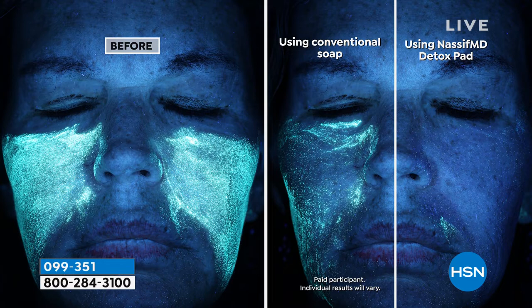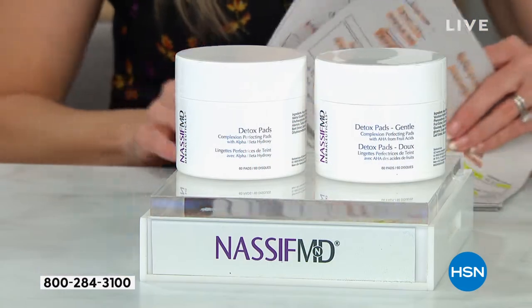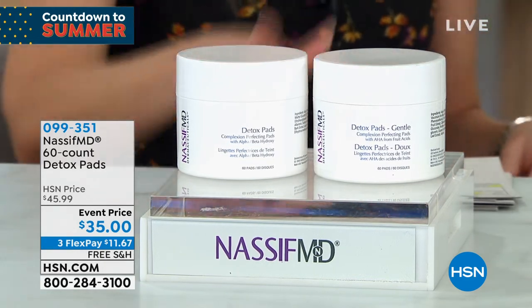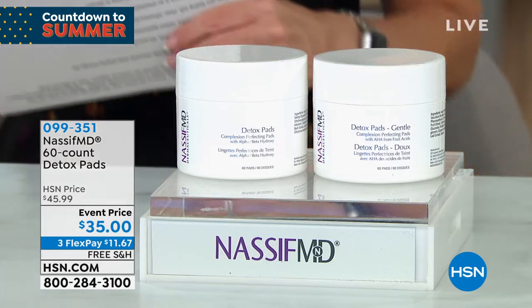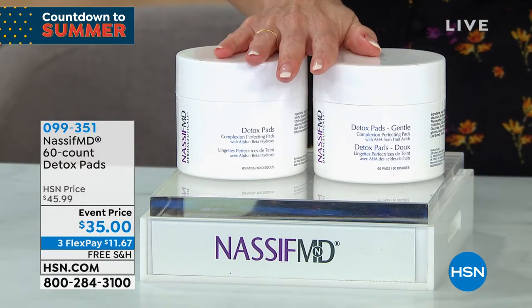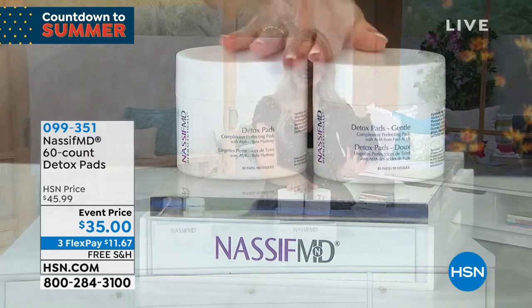Number one bestseller, huge customer pick. Get them on auto ship because you're going to fall in love with them. When we get to presenting the detox pads, I'll tell you my personal story. For those of you that have been waiting for them, get it on the event price, try the gentle, and get it on auto ship.